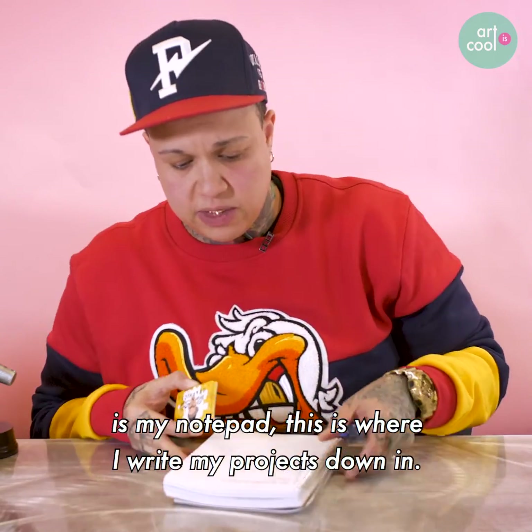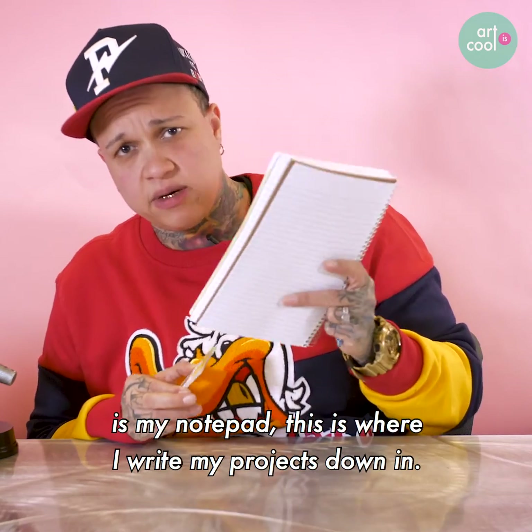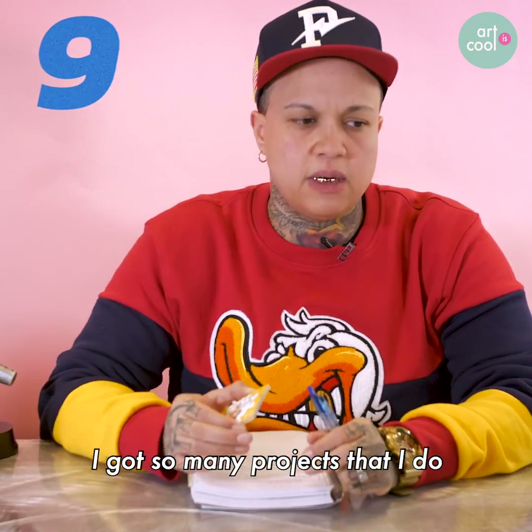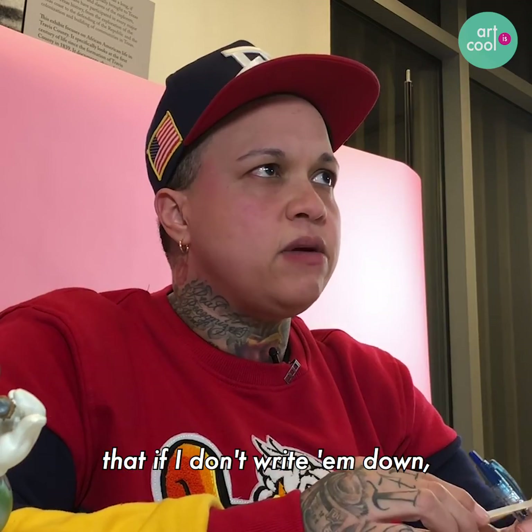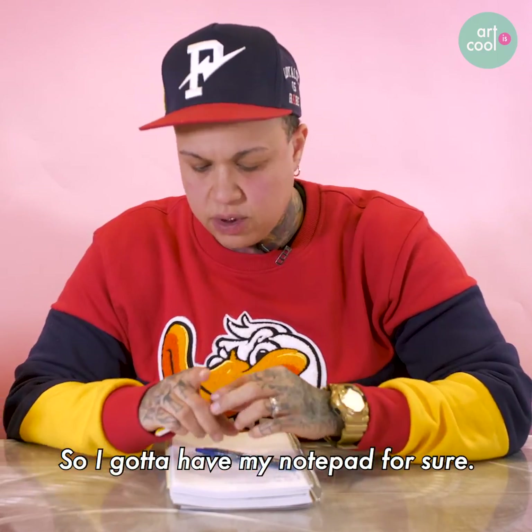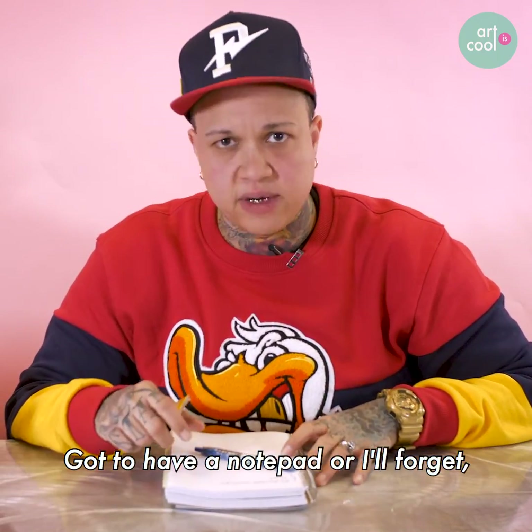The last things I would say is my notepad. This is where I write my projects down. I got to have my notepad — I got so many projects that if I don't write them down, I'm not going to remember deadlines or anything like that. So I got to have my notepad for sure. I'll forget stuff.